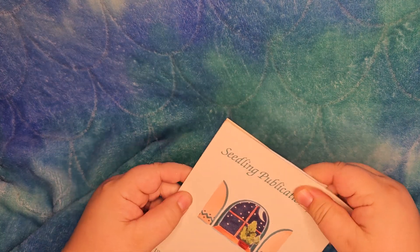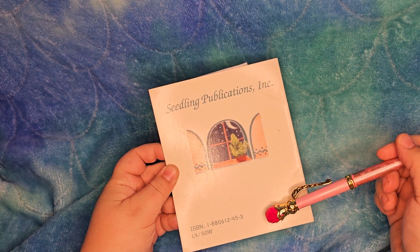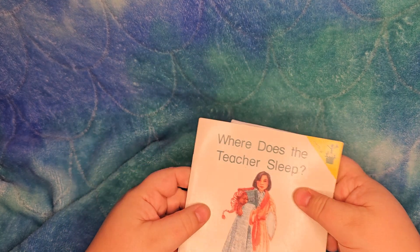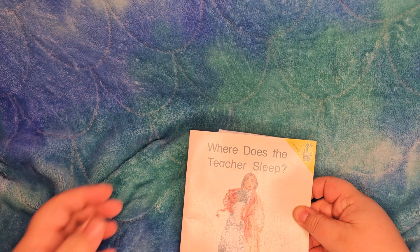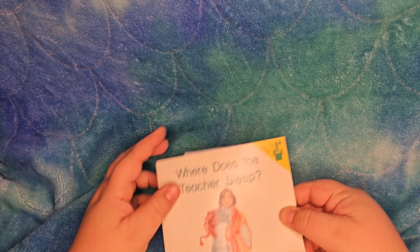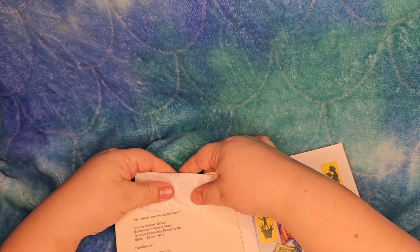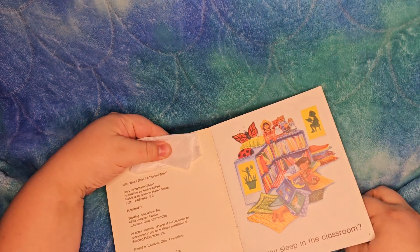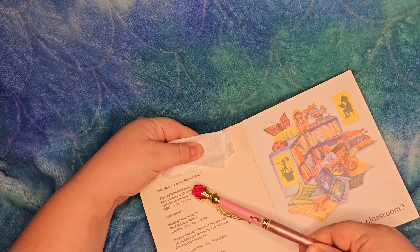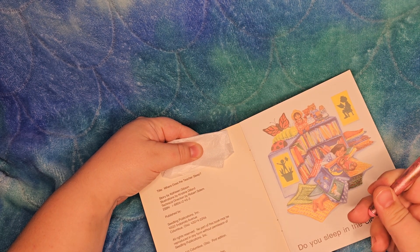This is a Seedlings book — Seedling Publications, Inc. Here's the ISBN for it. It's got a nice little night-night size and this is from one of those second-hand school books we got. So again, the title: 'Where Does the Teacher Sleep?' Story by Kathleen Gibson, illustrations by Christine Dillard.